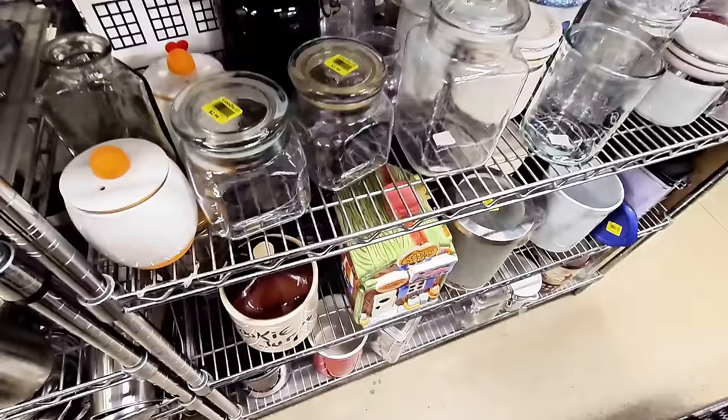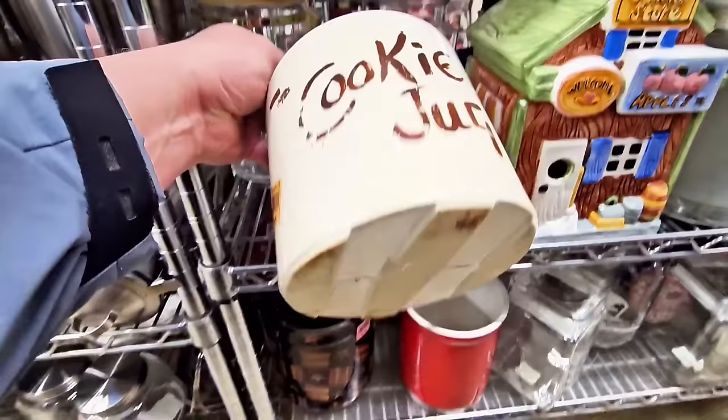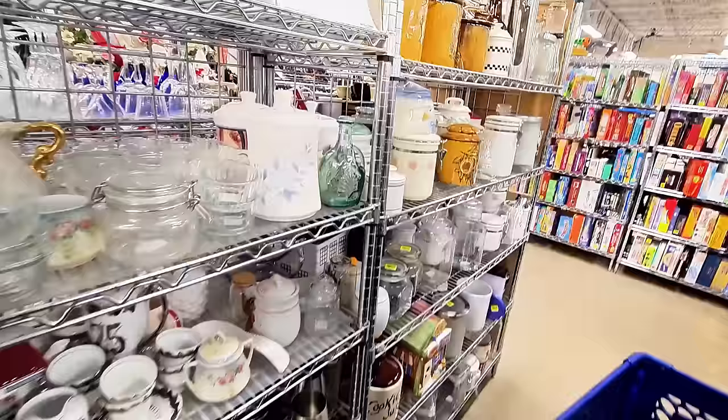Already found something good. Look at this cookie jug. I love it. It's $4.99. It does have a little bit of wear, but it's still nice. 1950s Western stoneware. Look at all this stuff, so many treasures.